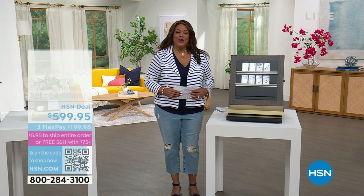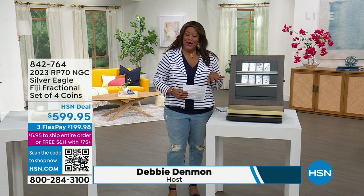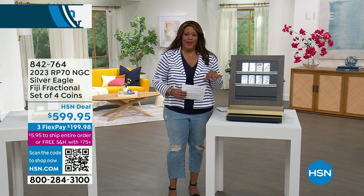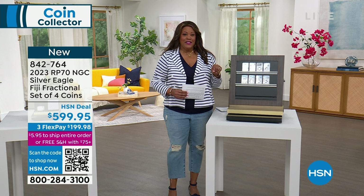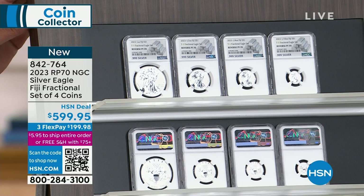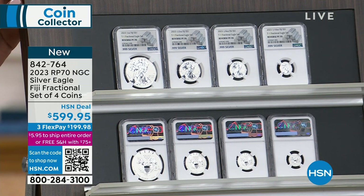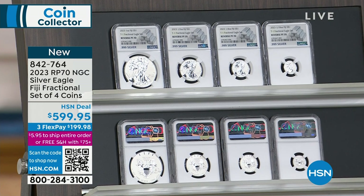I'm Debbie Denman. My friends call me Debbie D. And I hope that you are in the mood to get something very, very rare if you are a coin collector. We have something for everybody, the beginners and the most experienced. Right off the bat, I want to show you something that's coming up — the 2023 reverse proof 70 NGC Silver Eagle Fiji fractional set of four coins. We offer flex pay so that you get this home for $199.98. Nowhere else can you get rare coins and be able to pay it out over three months.